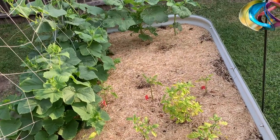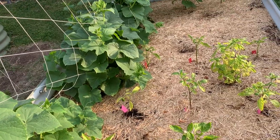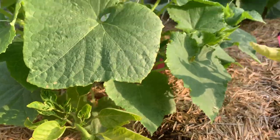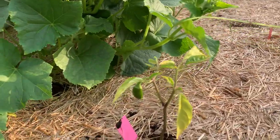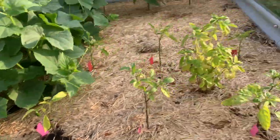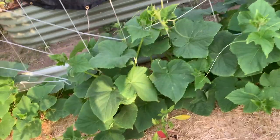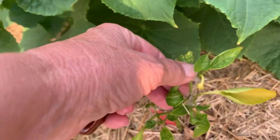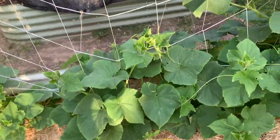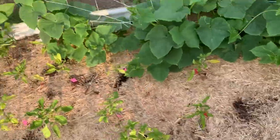I really want poblanos. I've got a bell pepper coming in there, I've got a jalapeno coming in there — but the peppers look a little off. This is supposed to be a poblano but he looks a little funky. Yeah, my pepper plants aren't doing so well.